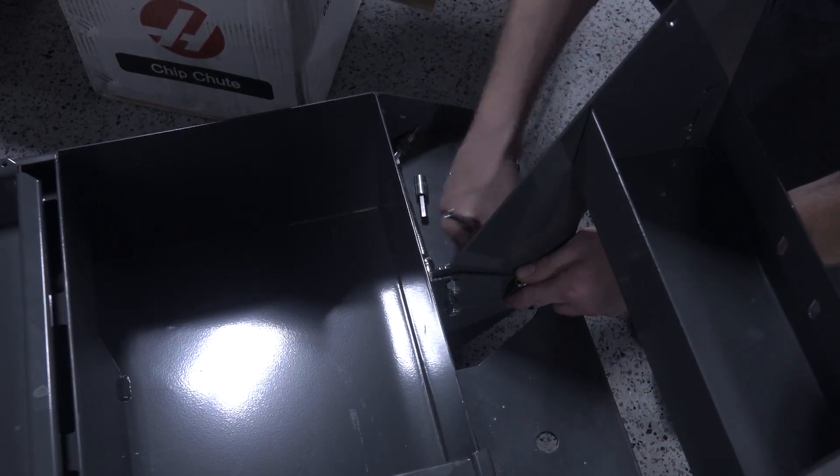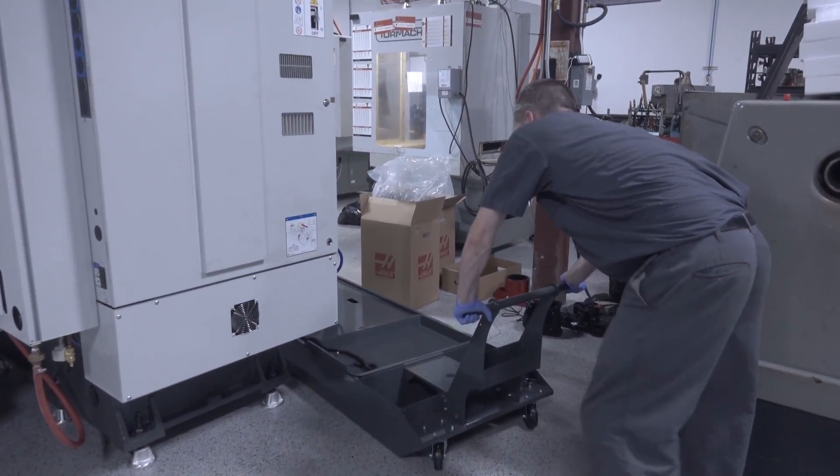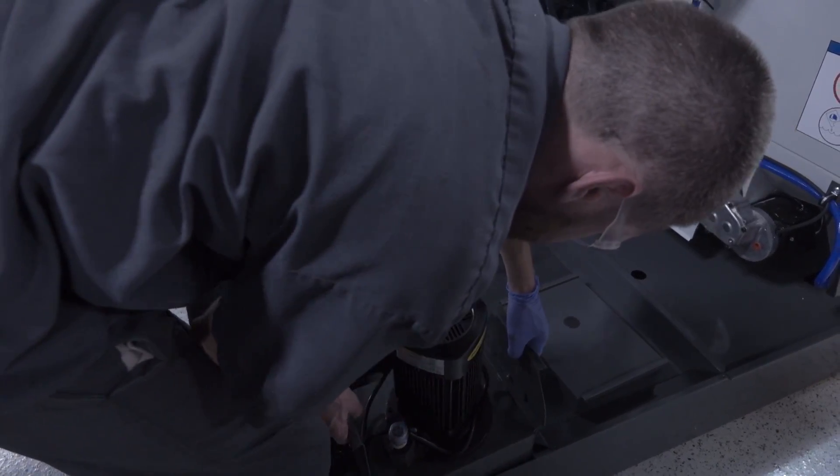We also had one goof putting the whole machine together — we're going to save it for the next bloopers video, but suffice it to say some coolant made it to places it wasn't supposed to go.